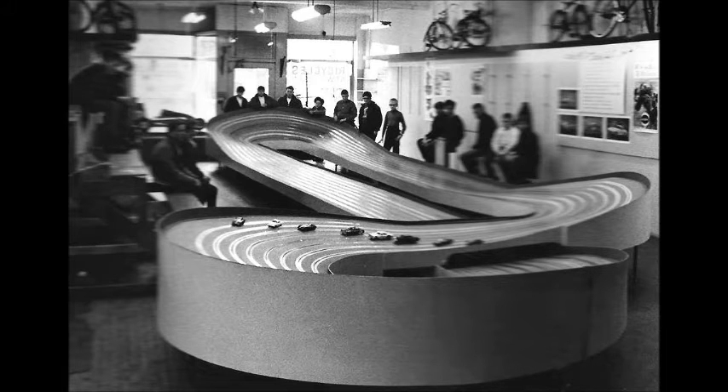I remember my brothers flying off the track more than once and hitting me, and that hurt. It really did. But the cars were really a challenge, and perhaps most importantly, they were just plain fun. Though mine often, like my brothers', went flying off the track, especially on the curves.